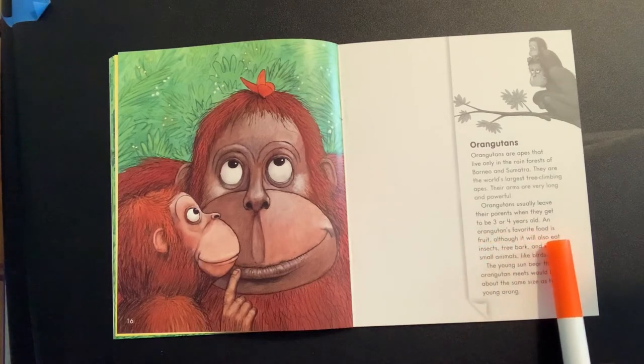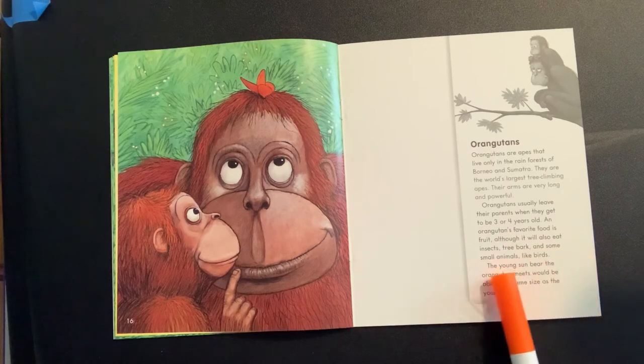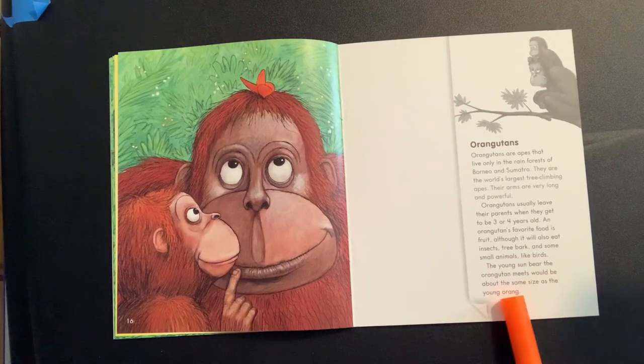An orangutan's favorite food is fruit, although it will eat insects, tree bark, and some small animals like birds.